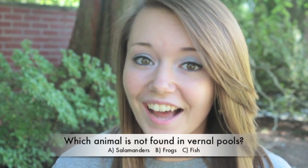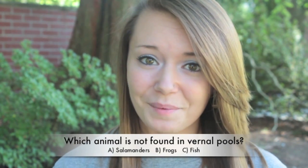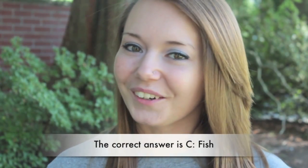Okay, let's see what you've learned. I'm going to ask you four questions about vernal pools. Here's your first question: which animal is not found in vernal pools? Is it A. Salamanders, B. Frogs, or C. Fish? If you answered fish, you are correct. Fish cannot live in vernal pools because they go through periods of dryness.